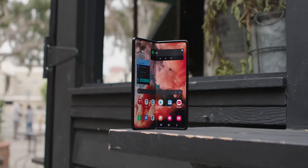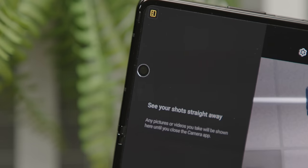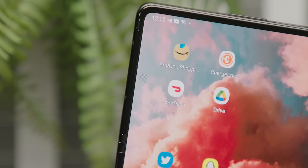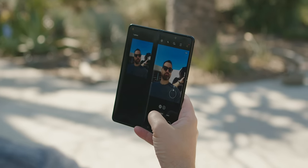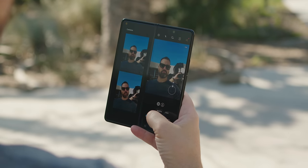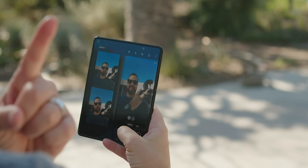Things do get different when it comes to selfie cameras, specifically on the Z Fold 3, which I'll just call the Fold. Samsung has tried their hand at hiding the camera cutout — and they kind of did it, but also kind of didn't. From an aesthetic standpoint, I didn't mind it. The quality of the photos that came out were a little hazy, not as good as you'd expect from a regular selfie camera.